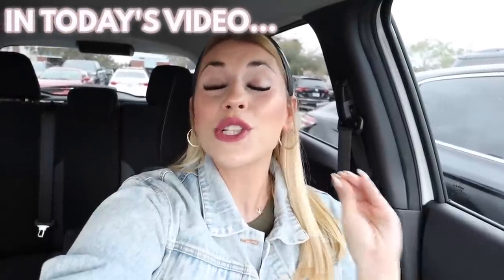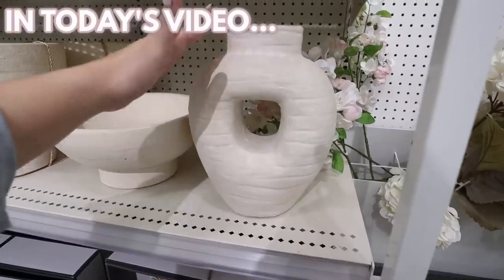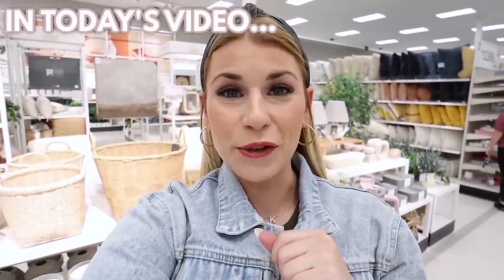Today we're going to be looking at the brand new 2023 Studio McGee and Threshold home decor collection. These are to die for and this is going to be so hard to get. If you liked the Hearth and Hand stuff, wait until you see this Studio McGee collection.